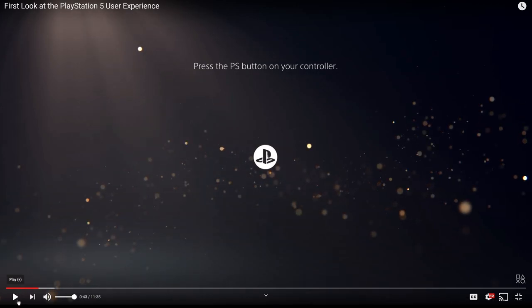One thing I wanted to note here is this is what happens when you boot up your PlayStation 5 from sleep mode. I wish they would have shown what it was like to create a profile and set up PlayStation Network — they didn't go that in-depth. They spend most of this video talking about features that happen while you already have a game booted up.